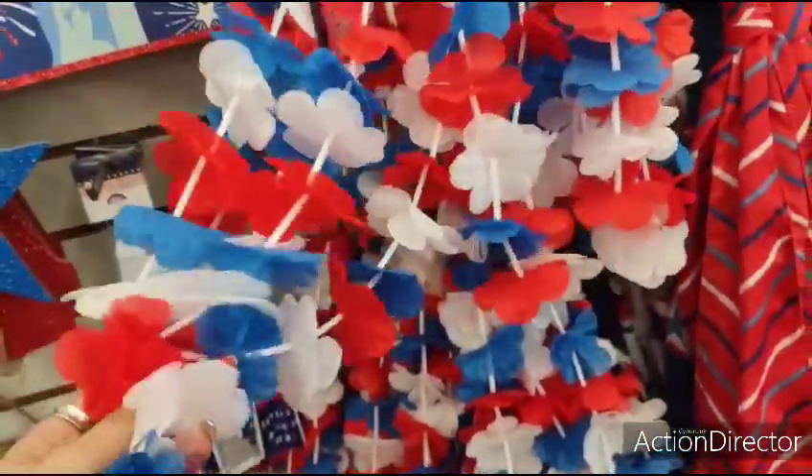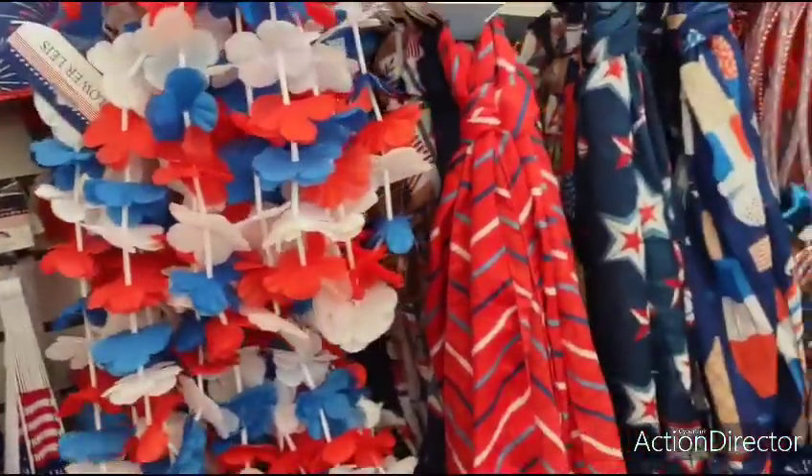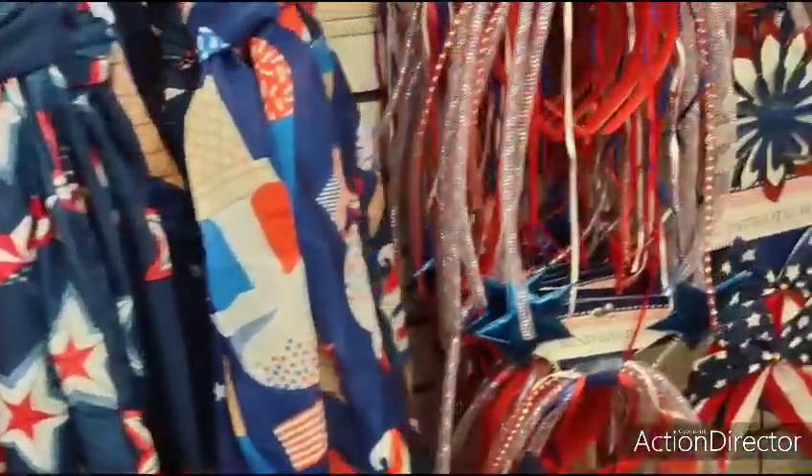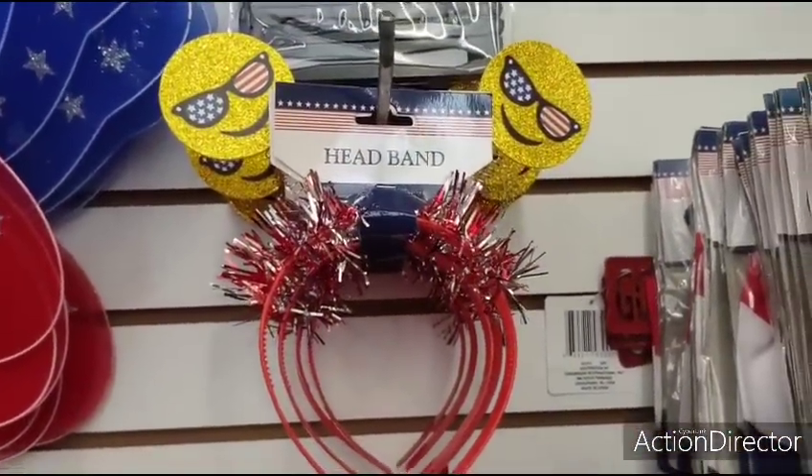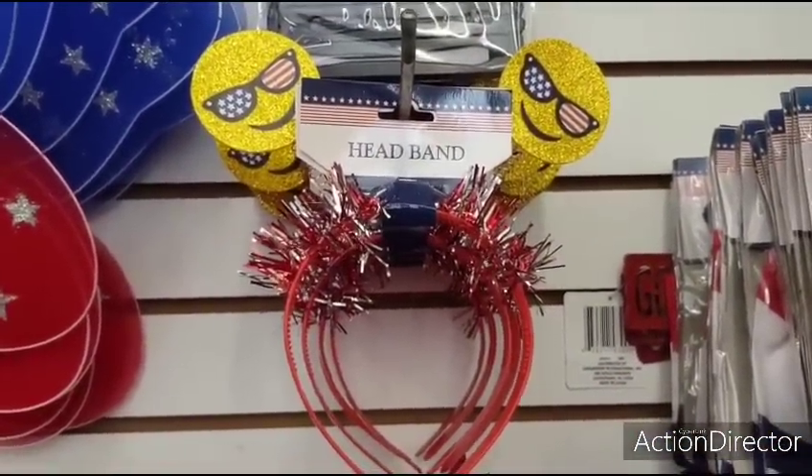Then they have the garland — it's back out. The red, white, and blue. And we've all seen the scarves, so I'm not going to show those. But they do have the emoji little headband — cute, with the American sunglasses. Those are fun.